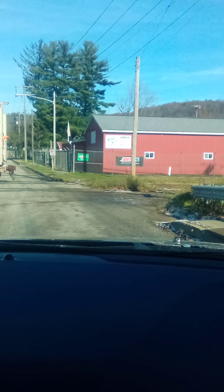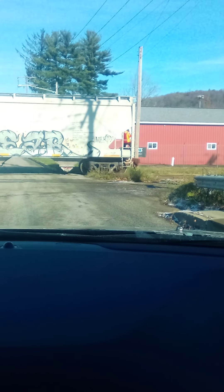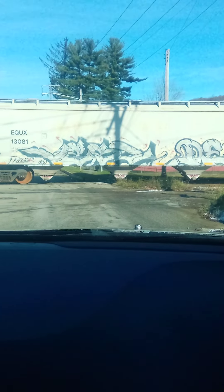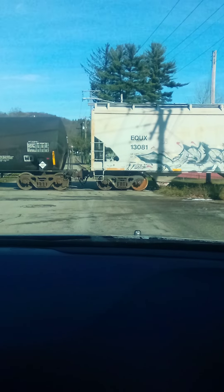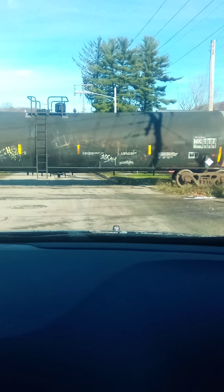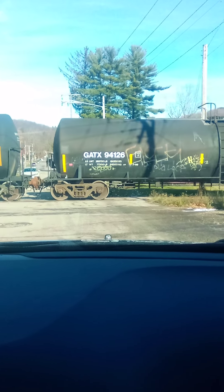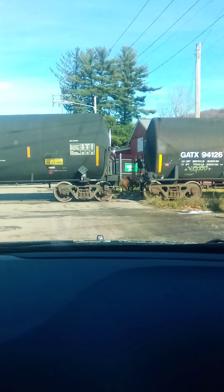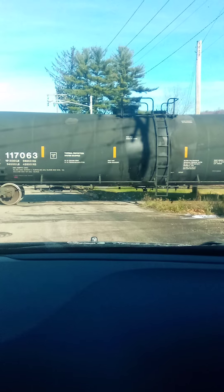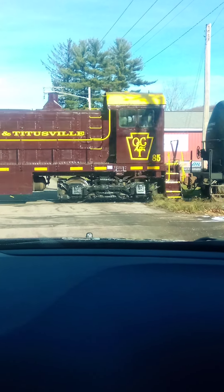What do you see? Train? But no engine leading — the engine's at the back now. I don't know what to call it. Is it pushing or pulling?